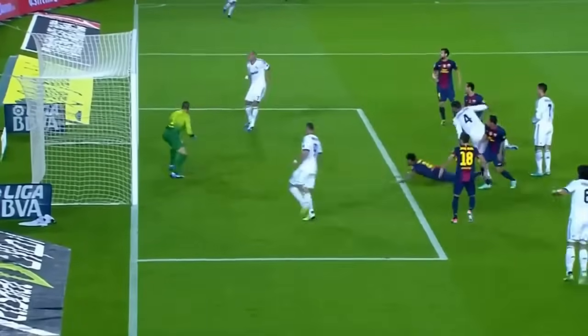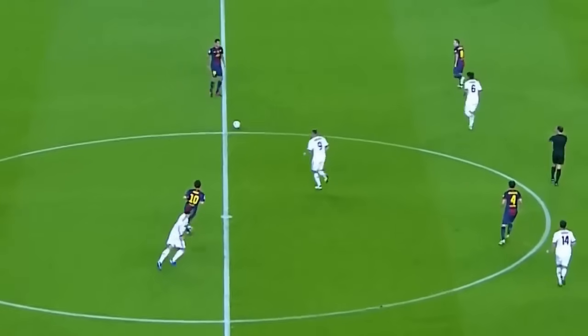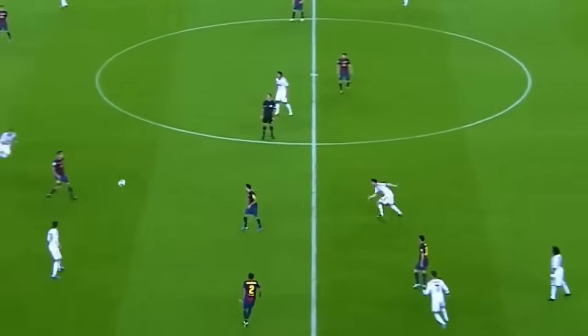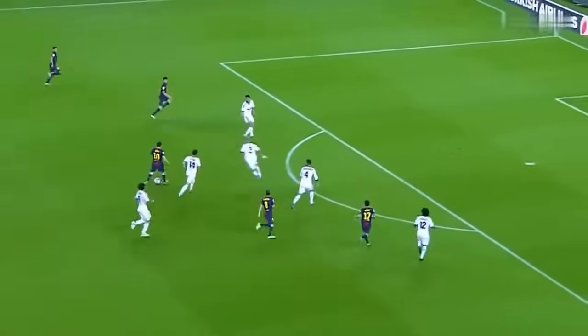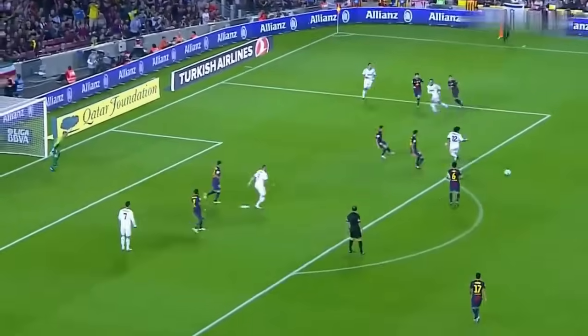Ramos puts it so close. Leo Messi very deep, as you said, to receive — square to Iniesta, looks for the space for the shot. Still nil-nil in the Clásico. Ronaldo wins it straight to Busquets. Iniesta — lovely — goes beyond, shaking off the challenge of Alonso. Fabrégas nearly getting it back, combining with Di Maria and Marcelo.